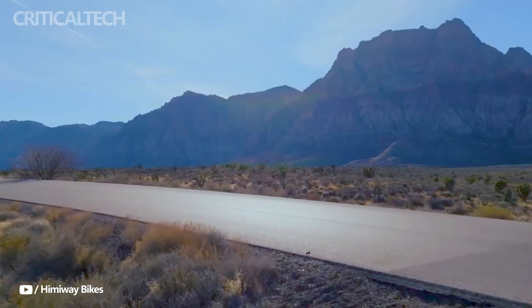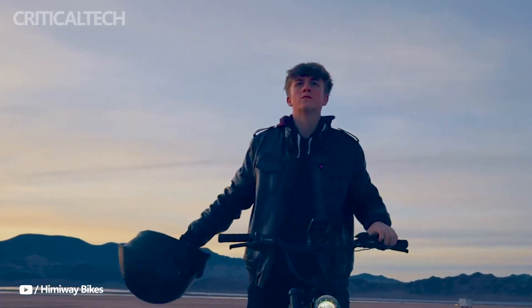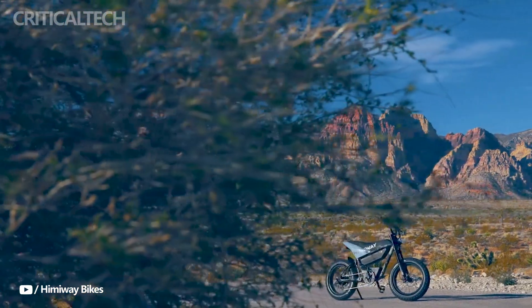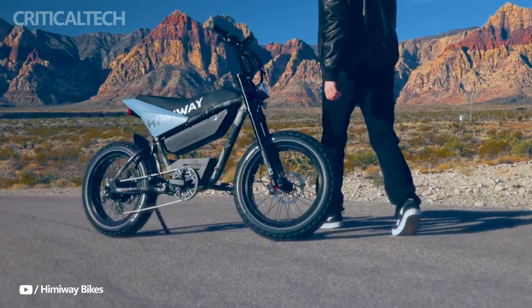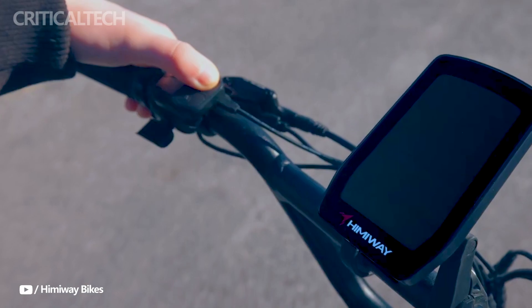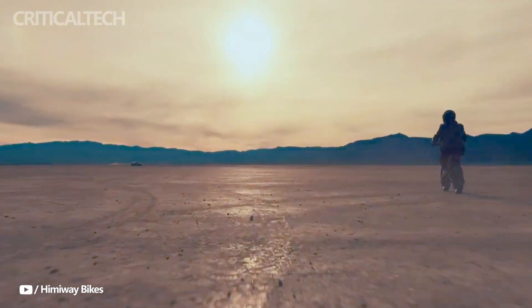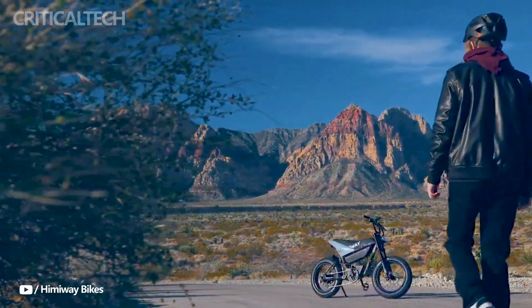In addition, the brand sales promotion, which runs from March 12 to March 19, provides significant discounts of up to $1,200 off the Himiway C5's standard price. Now is the ideal time to take advantage of electric bicycling, whether for commuting, leisure riding, or going on new experiences, thanks to this limited-time offer. Customers can take advantage of the substantial savings to invest in an exciting and environmentally friendly form of transportation.